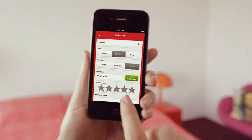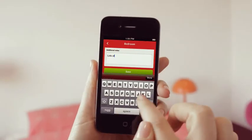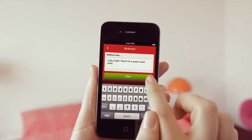You can give each room a star rating and add your own notes so it's easy to remember all the important things. Whatever you want to record.